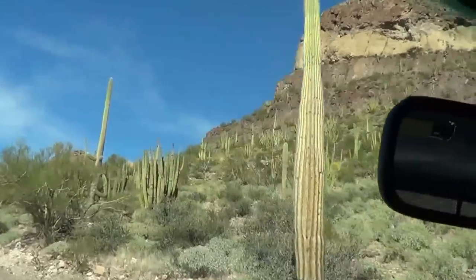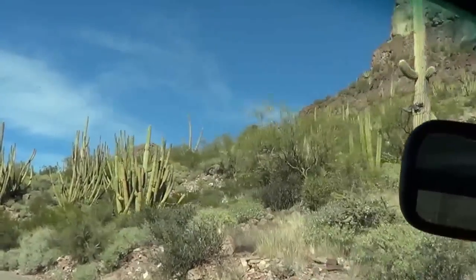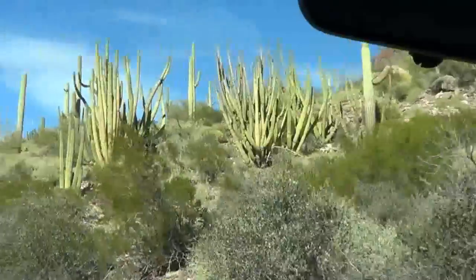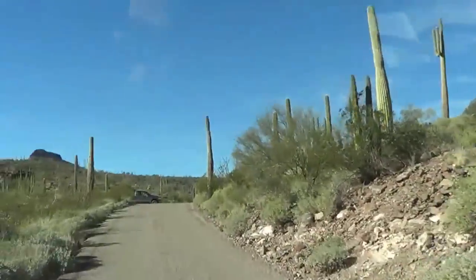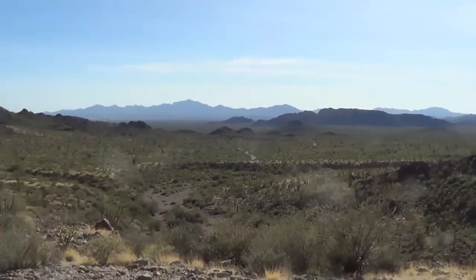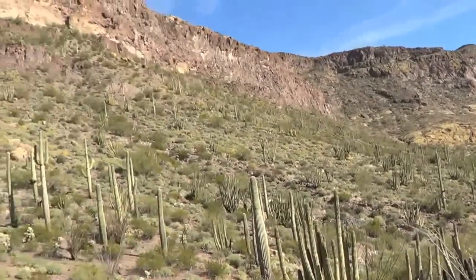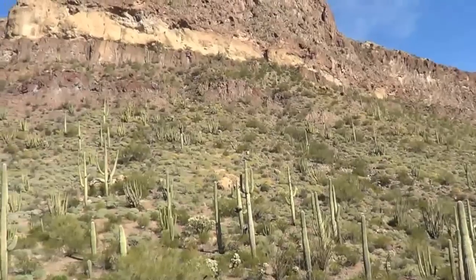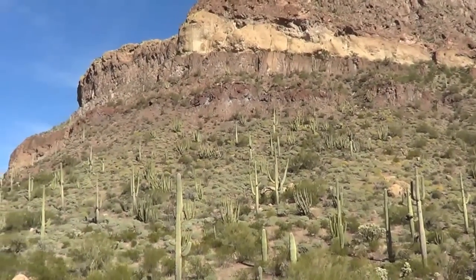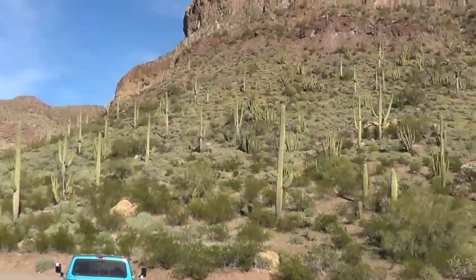Wow, they're just all over the hillside — wildflowers are coming out up here. It's a nice view looking back at the road we just came. Looks like we're starting to get patches of yellow flowers, and there's some folks from Washington State.